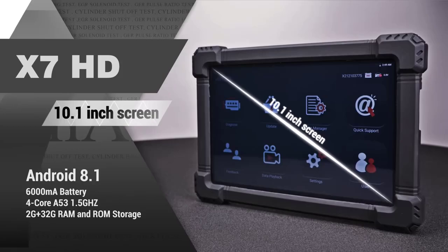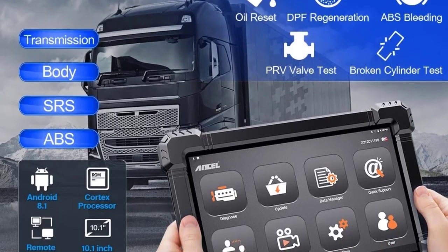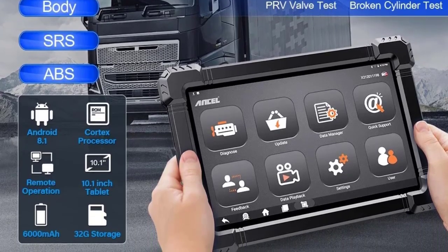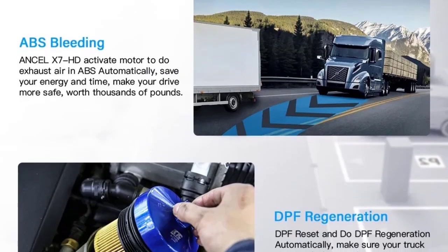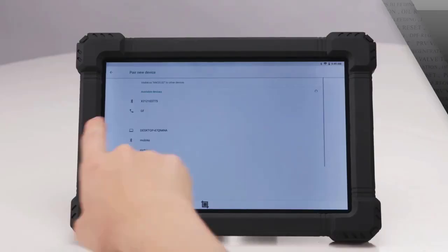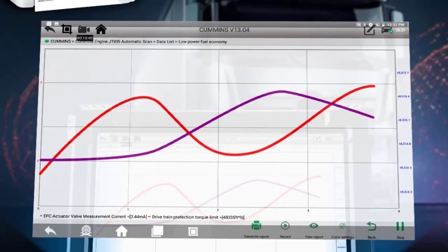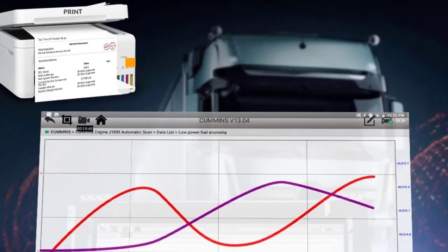Number three: the Unsell X7HD is an Android-based heavy duty truck diagnostic scanner designed for professional use. It is compatible with both 12V and 24V vehicles, including heavy duty trucks, light duty trucks, buses, commercial vehicles, and machinery. It offers all-system diagnostics, capable of reading and clearing trouble codes (DTCs), viewing live data, and reading freeze frame data for virtually all major systems such as engine, transmission, ABS (anti-lock braking system), SRS airbag, and EBS.